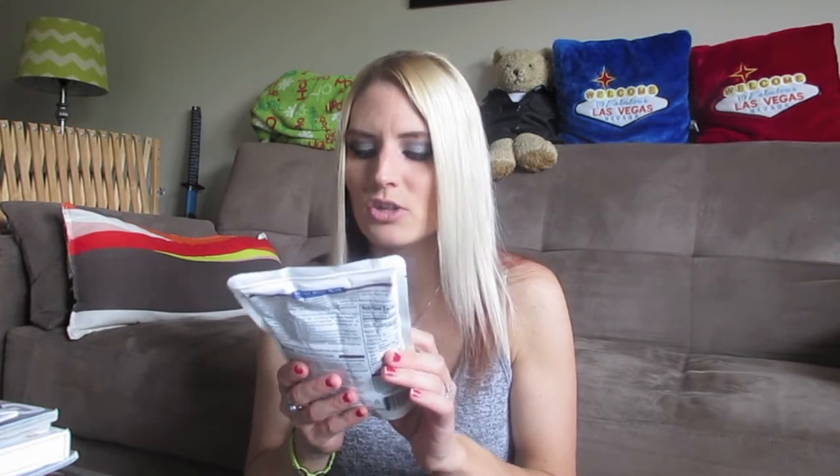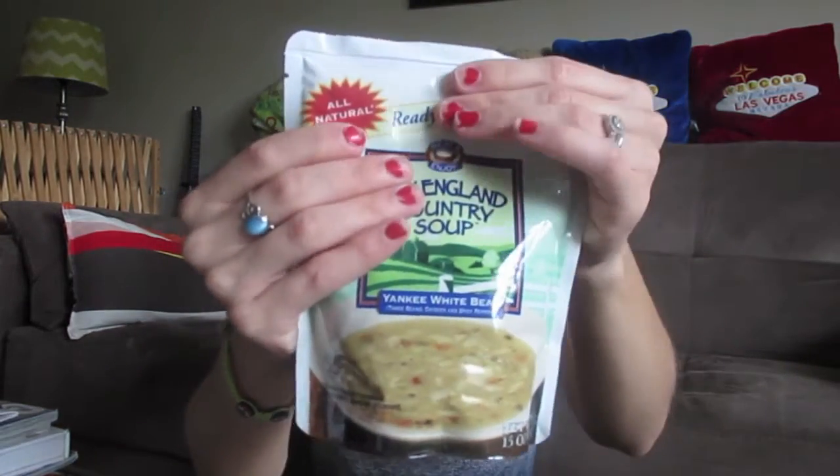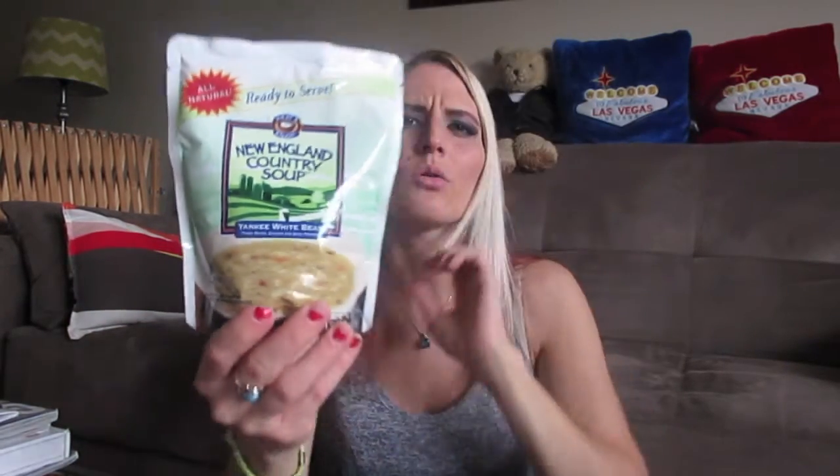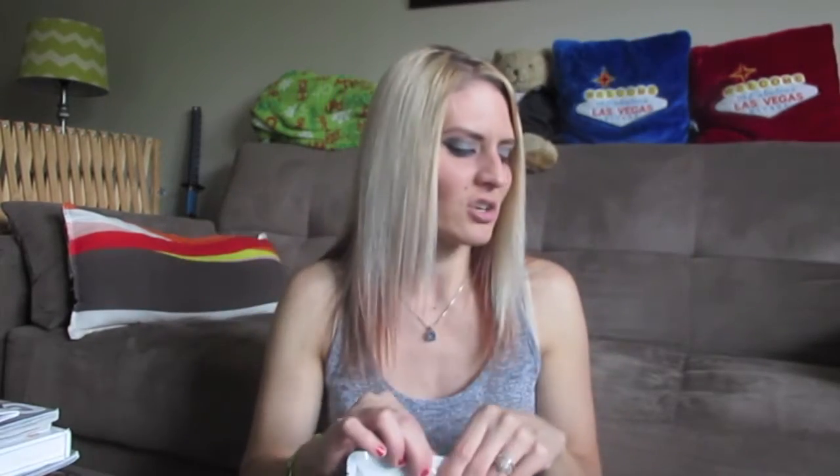They had a couple more of these soups I got last time — the New England Country Soup. This one is Yankee White Bean: three beans, chicken, and spicy peppers. It looks really good. I actually haven't eaten the tomato one I got last time because it's been so hot. I did try the Mama's Chicken Soup and it was really tasty. I love bean soup, so I picked up one of these.